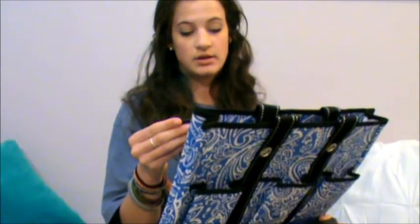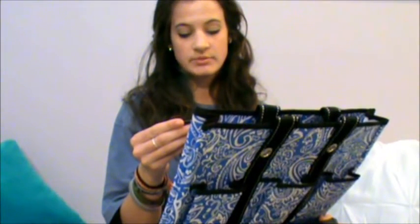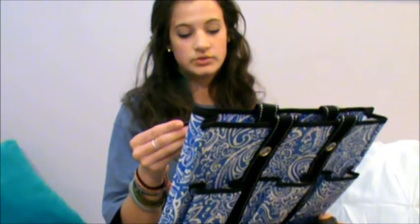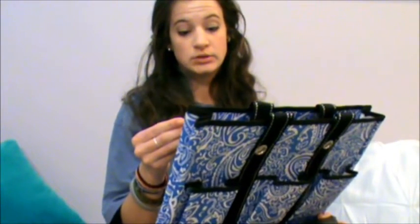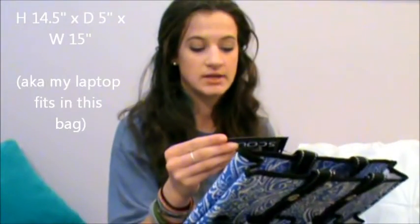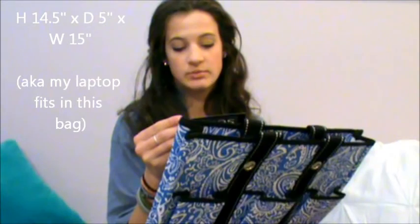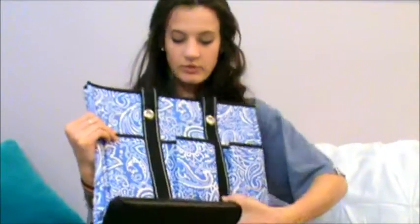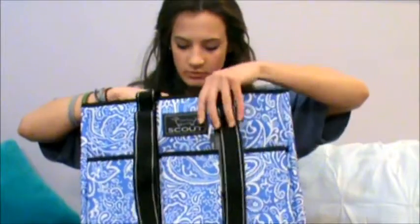So this is made of poly woven fabric, water resistant, wipes clean, zips closed, two handles, six interior and six exterior pockets. This bag is 15 inches wide, 14.5 inches in height, and five inches in diameter. And I got this because I knew it would fit my school stuff and my laptop along with other things, so I wouldn't have to carry tons and tons of stuff.